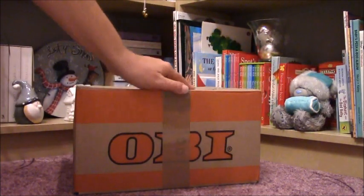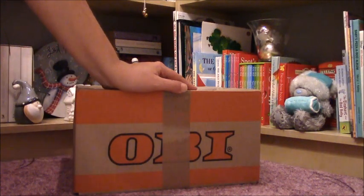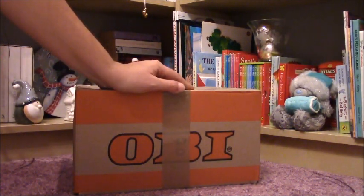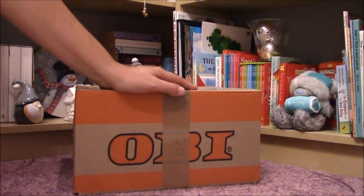Hi everyone. I would like to open this package today, sorry for the light. It's quite dark outside and it's only 4pm, but I am not at home in the mornings, and I am super duper excited and I would like to see this box.